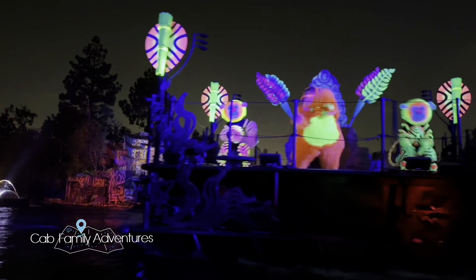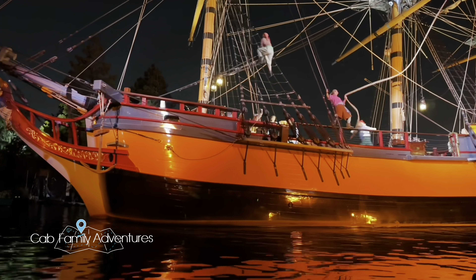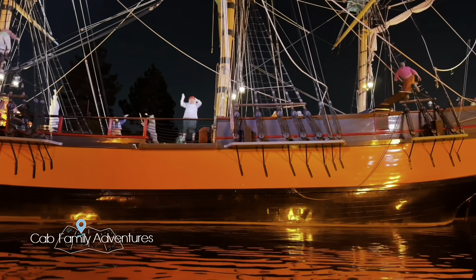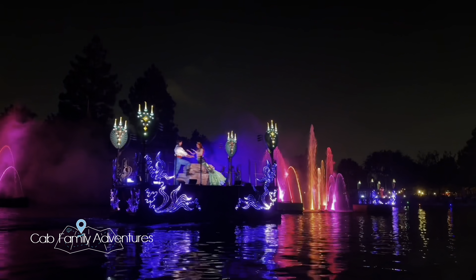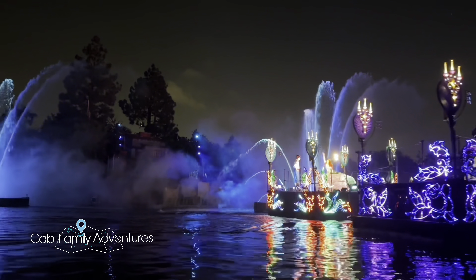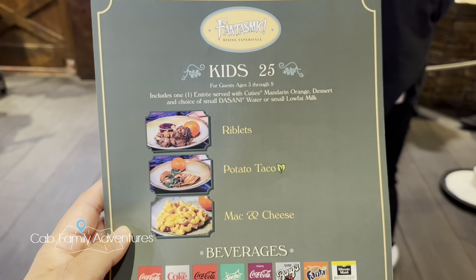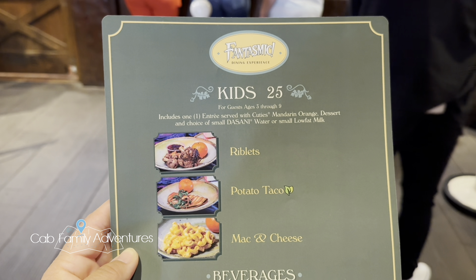I'll put a part of the show somewhere in this video — the view is great and I enjoyed it. I highly recommend this dining package if you can afford it. It was $35 for adults and $25 for kids. However, if you get your child an adult meal, it's going to be $35 — it just depends on what meal you get them. The kids' meals didn't come with any sides, just dessert and a drink, and only came with little oranges — not enough food for at least our son.